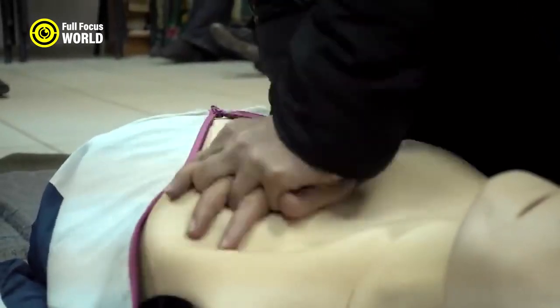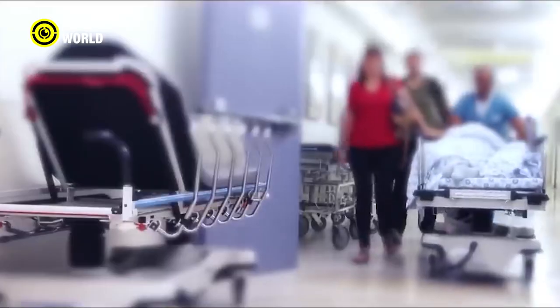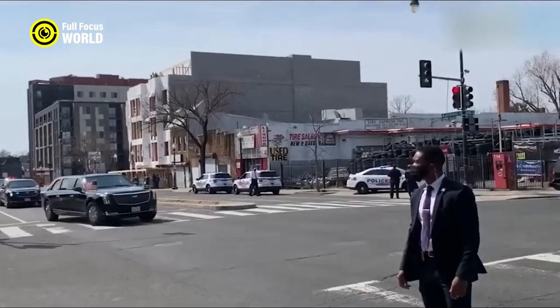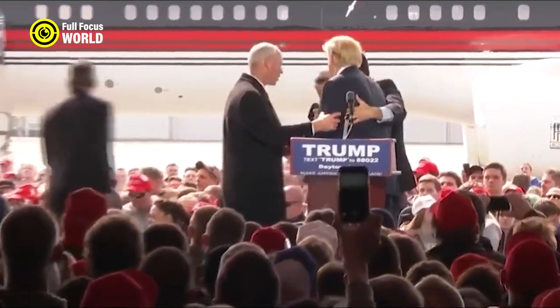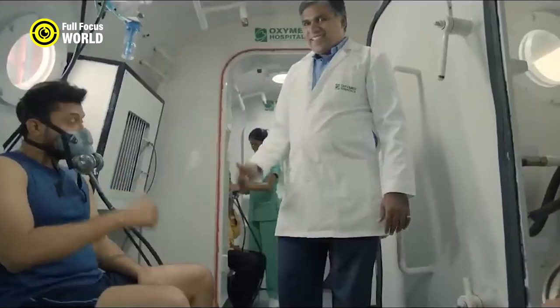Number 7: Crisis Response. One of the most important things that Secret Service agents do is train for crisis response. This means that they have to be prepared for anything, from a terrorist attack to a natural disaster. They have to be able to assess the situation quickly and make decisions that will keep the President and their family safe. One of the things that Secret Service agents are trained in is emergency medical procedures. This includes things like CPR, first aid, and how to use defibrillators. They also have to be familiar with the President's medical history so that they can provide the best possible care in an emergency.